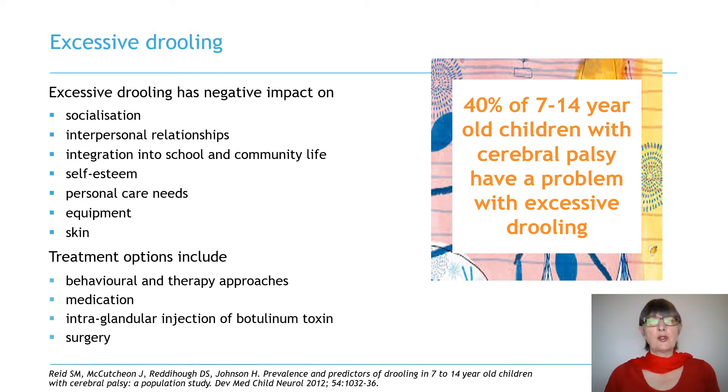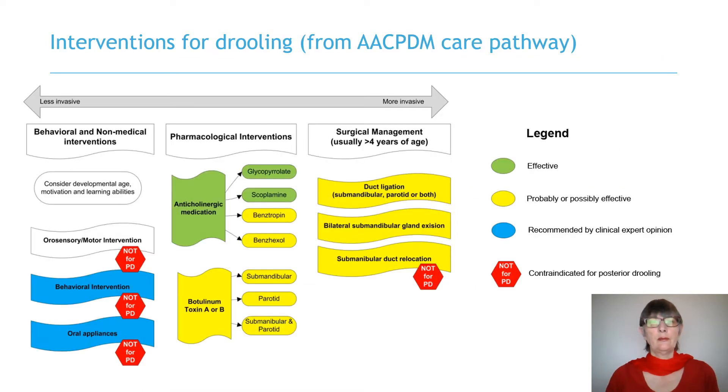Treatment options for drooling include behavioural and therapy approaches, medication, injection of botulinum toxin and surgery. A literature review was recently completed to inform the development of a saliva control care pathway for the American Academy of Cerebral Palsy and Developmental Medicine.